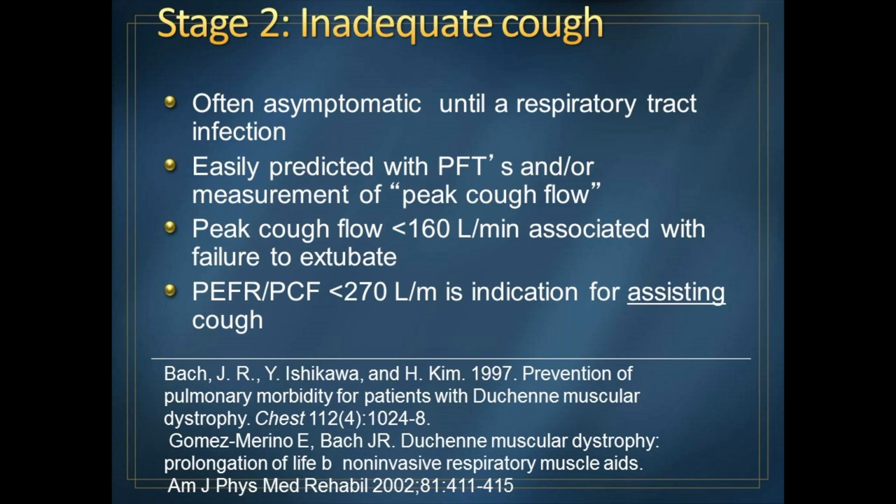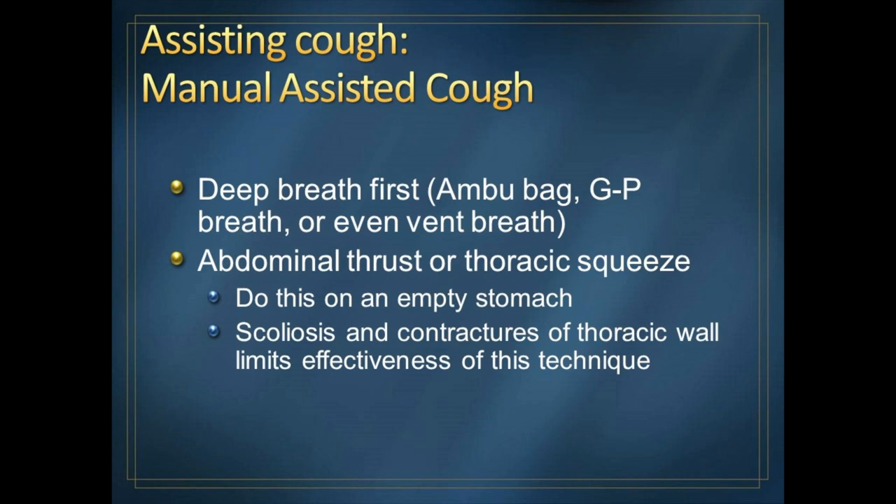There are different ways of assisting cough. Early on, people would do manually assisted coughing, done around the world because the device needed — called an Ambu bag, a silicone or rubber bag used to inflate the lungs — is inexpensive. GP breath stands for glossopharyngeal breathing, where you use your mouth and lips to push air into your lungs — kind of like gulping air. That's not a very effective way. It requires a caregiver to give either a push on the belly, an abdominal thrust, or squeeze the lower rib cage to force air out of the lungs.